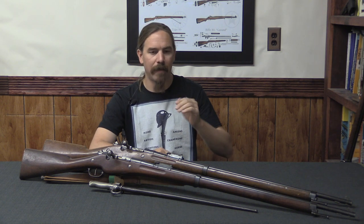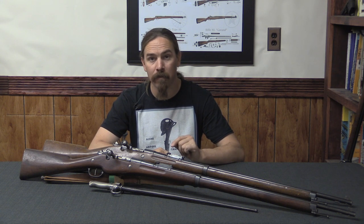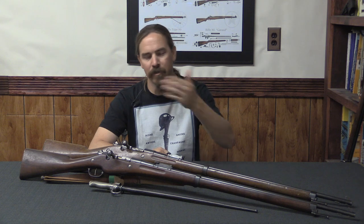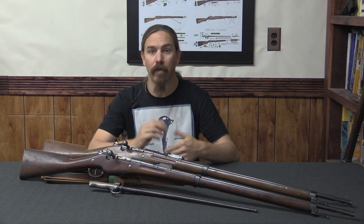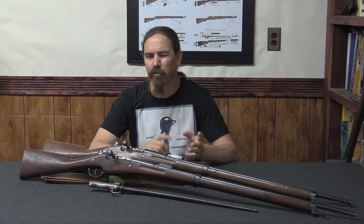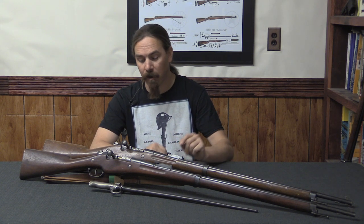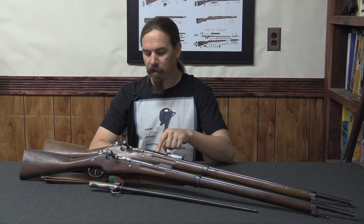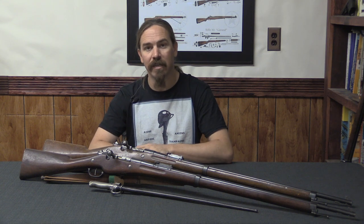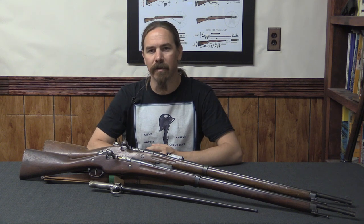By the spring of 1917, these were being replaced by the new Model of 1916 pattern. It was adopted in 1916, but it took several months for the tooling to get worked up on the various new parts that would be used, and there was a transitional period. We'll get into the Model of 1916 in the next video. But for now, let's take a brief look at these 07-15s up close, so you can see how they differ from the colonial rifles that preceded them.